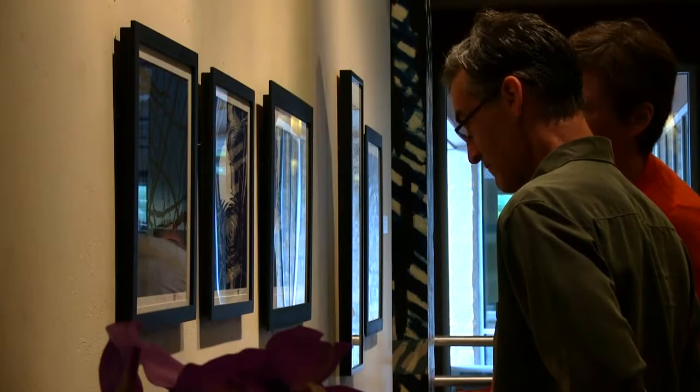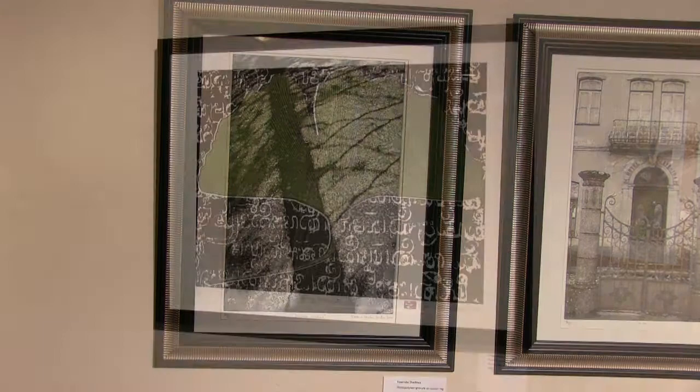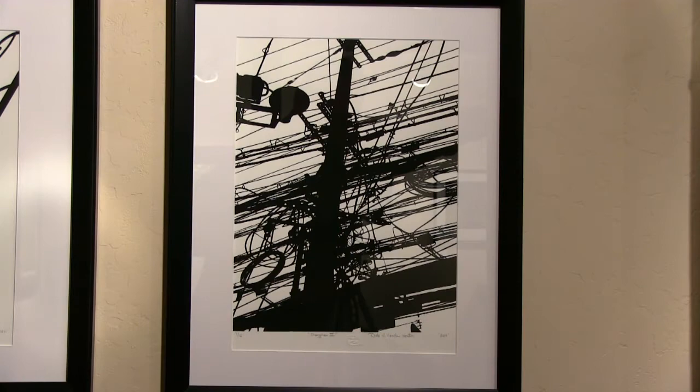People come up to Door County to experience nature. And I hope that that's reflected in what they're seeing in this art, that it will resonate with what they're looking for in Door County. Life is full of nuances that a lot of people miss — you just have to kind of slow down and look at it.